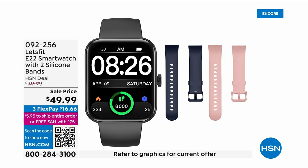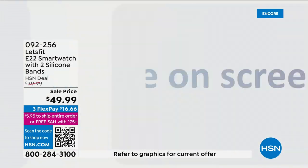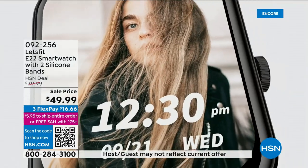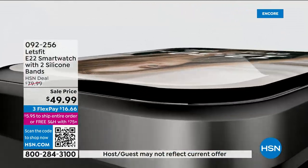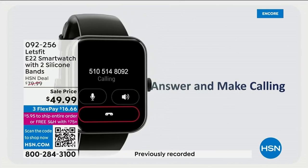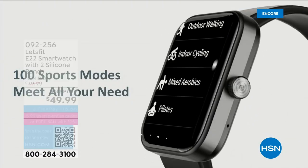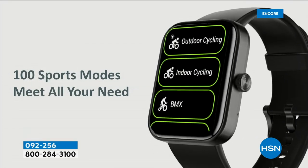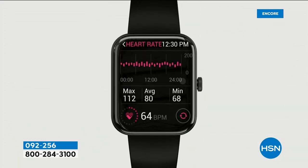We're going to transition to another item that has not been seen for a while and I'm so happy it's back. Let's Fit does something that is so darn smart. I call it smart because it is smart — it is a smartwatch design but it is the epitome of a fitness tracker and on top of that so much more.